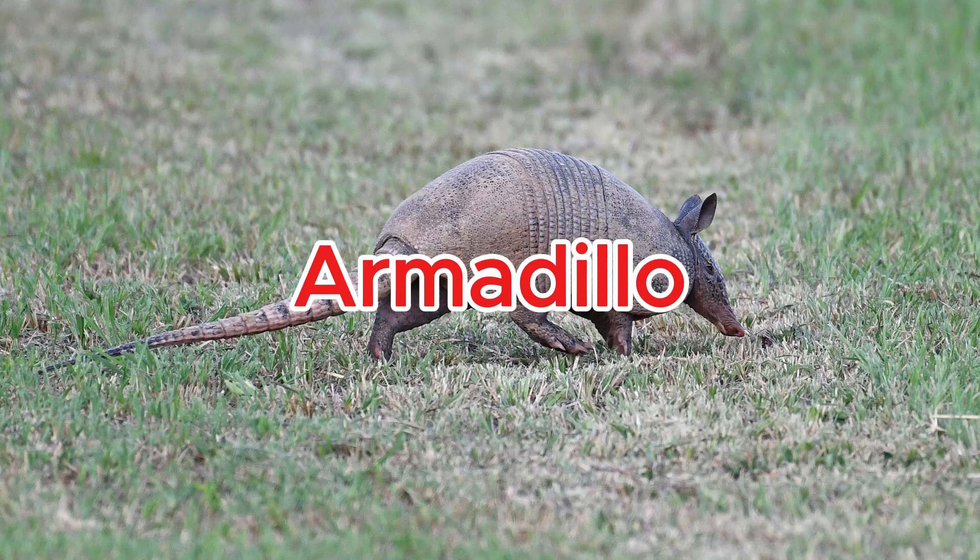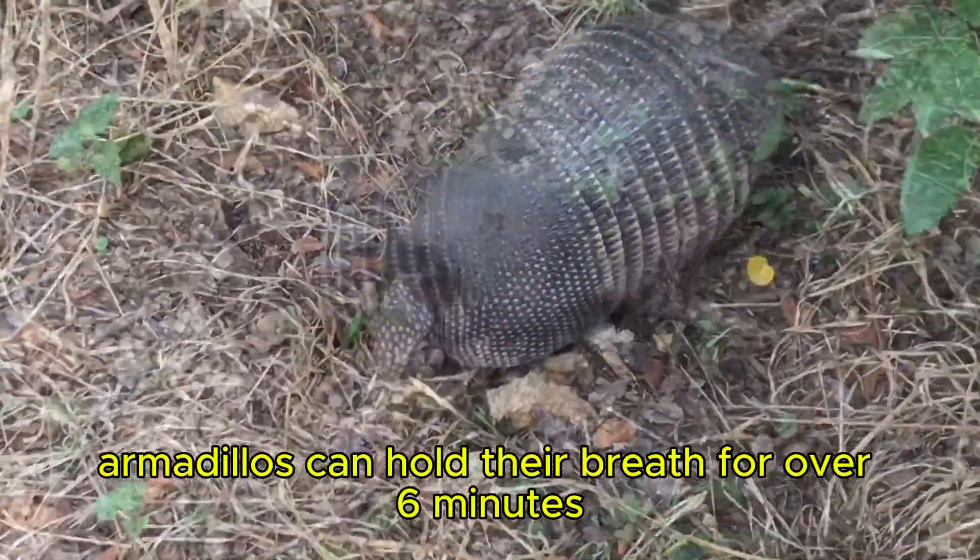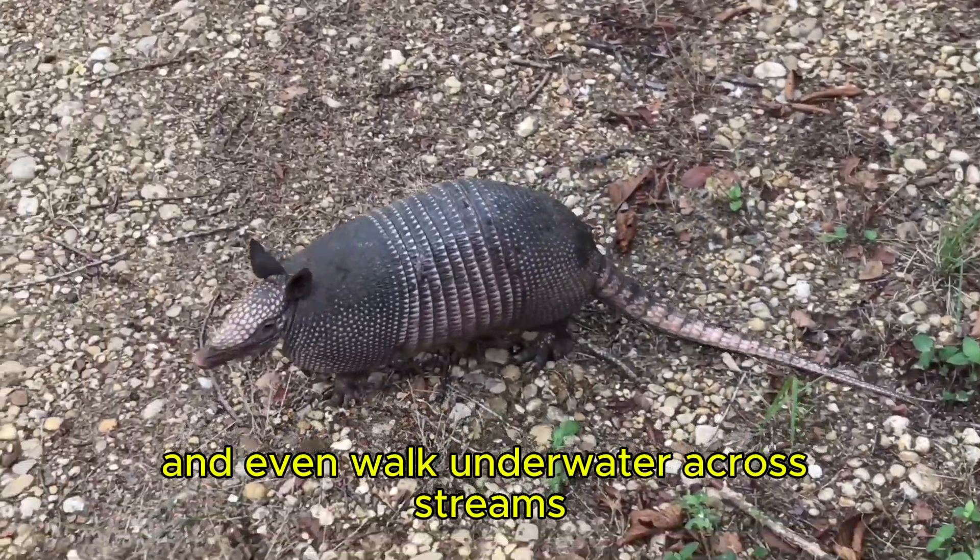Armadillo. Armadillos can hold their breath for over 6 minutes and even walk underwater across streams.